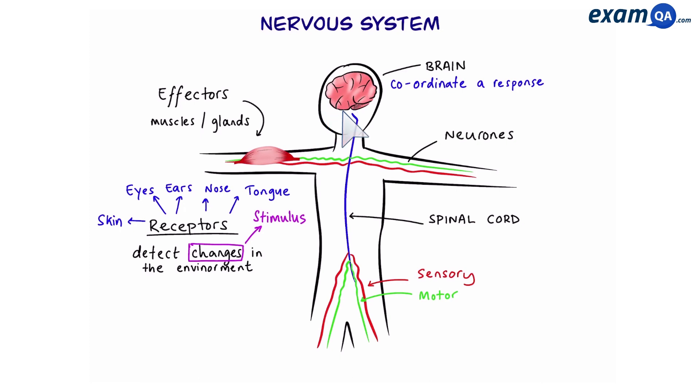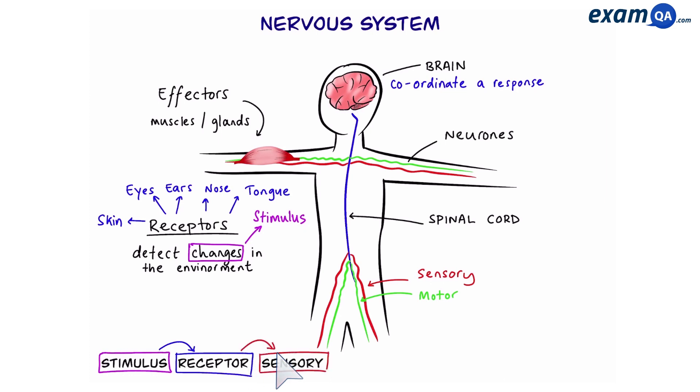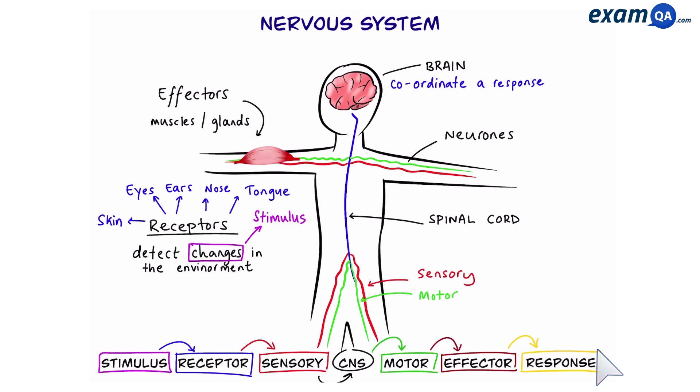So here's the nervous system in action. Number one, a stimulus is detected by a receptor. The receptor then sends that information via sensory neurons to the central nervous system. The central nervous system then decides what needs to be done. Then the information goes via motor neurons to an effector such as a muscle or a gland.